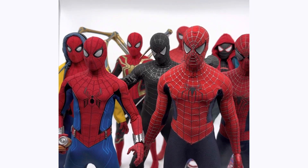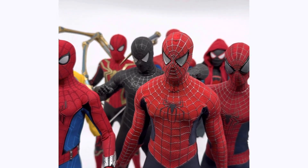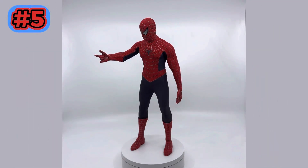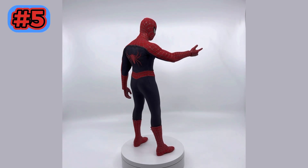This was a really hard list to make so I'm excited to get into it. Let's not waste any more time and get to number 5. Number 5 being the Tobey Maguire Hot Toys, which is a very old release.